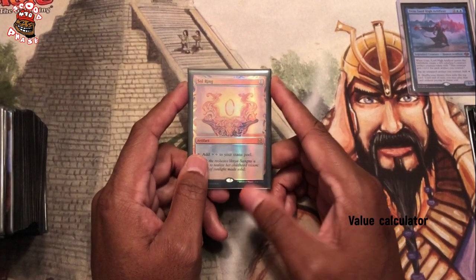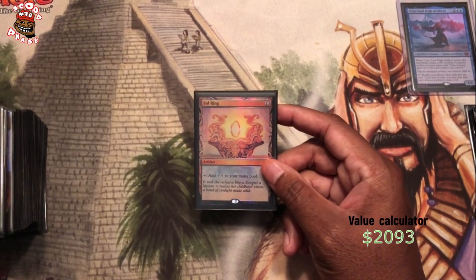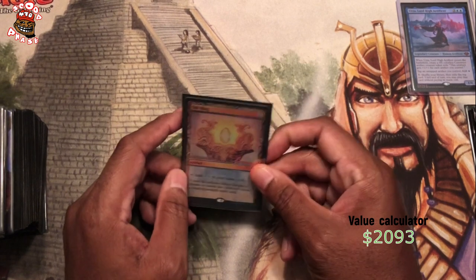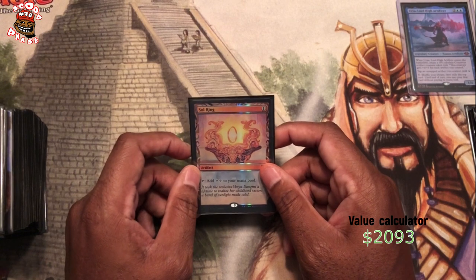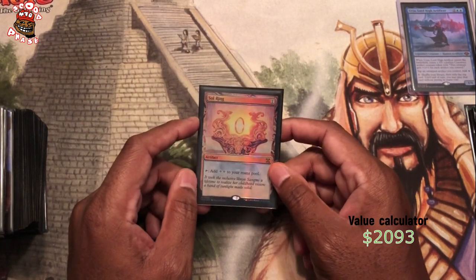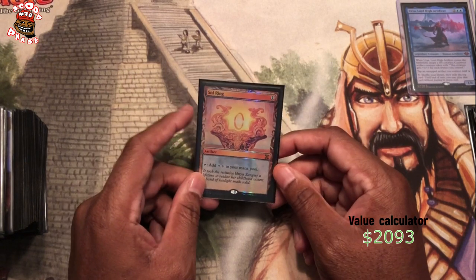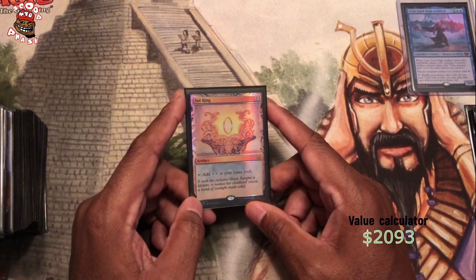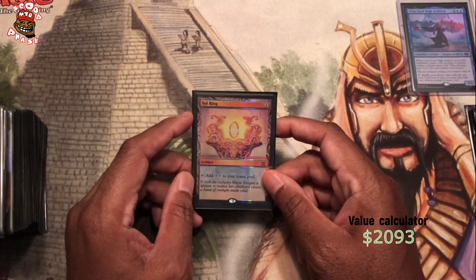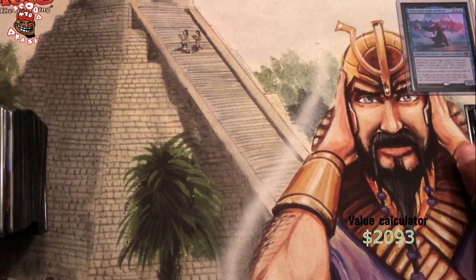Sol Ring — I had to wheel and deal for this, man. I had a deal with somebody where I was going to trade a bunch of stuff to them for this Sol Ring, and they backed out because they wanted some stuff from another person. So this Sol Ring went to that other person, and then I had to strike a whole new deal which included some cards and cash to get the Sol Ring off of that new person. I did some wheeling and dealing, but you know, if you're going to run Urza, you definitely got to have Sol Ring. I may have ended up giving up more value than what it was worth at the time, but I wanted it.